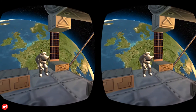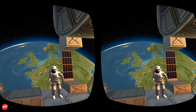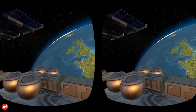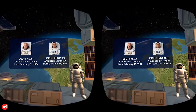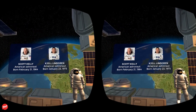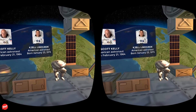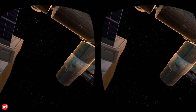Sometimes astronauts need to venture outside the International Space Station to work on the maintenance of the station. In 2015, U.S. astronauts Scott Kelly and Kjell Lindgren left the station for a six-and-a-half-hour spacewalk to work on upgrading the ISS. In preparing for their walk, the astronauts were assisted by veteran Russian cosmonauts from the other side of the space station.